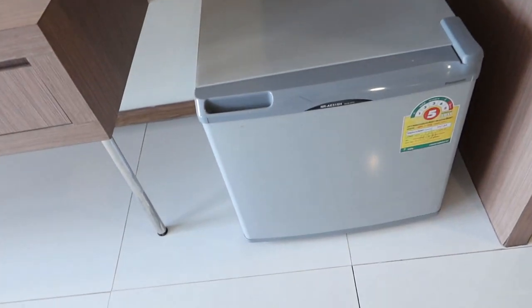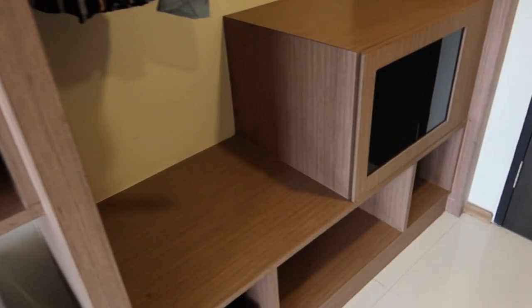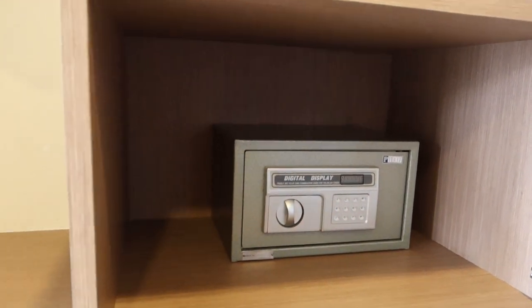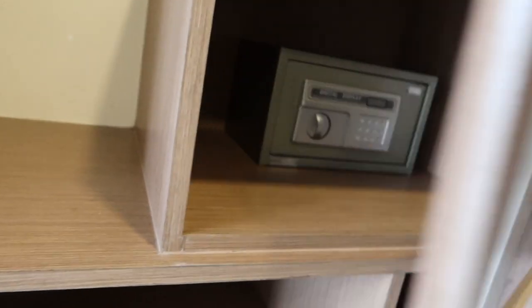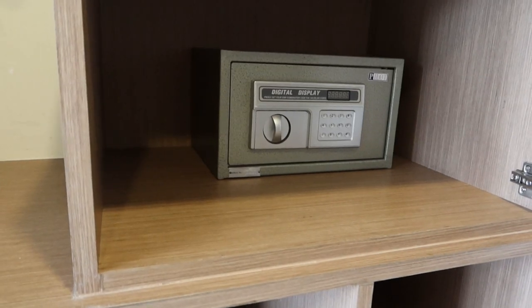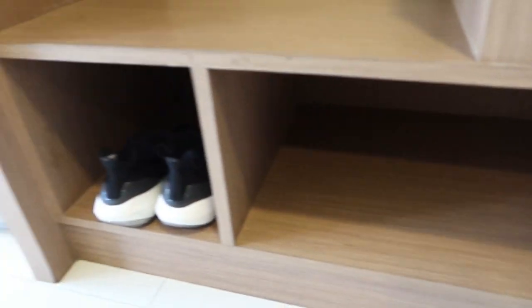There's also a small refrigerator — let's check. It appears to be empty but it's functional, so you can store your things. And there's a safety deposit box: if you have valuables or a lot of money, you can keep them in there. As for me, I have no money — just budget travel. So we'll leave it closed. And there are my shoes.